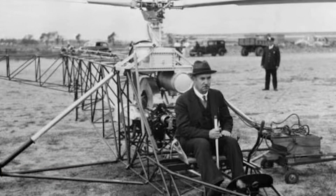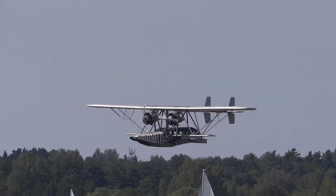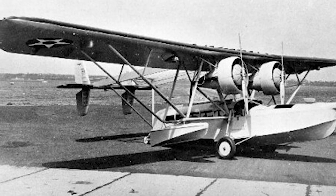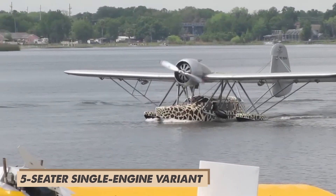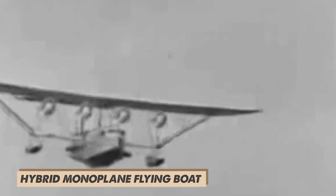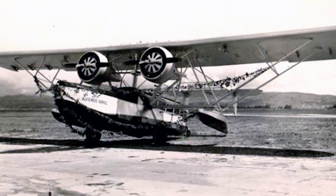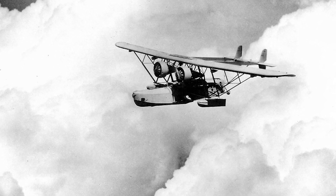From 1928 to 1937, Sikorsky developed designs that cemented its place in aviation history. The RS was a transport flying boat designed for the U.S. Navy, offering increased range and payload capacity. The S39, essentially a five-seat single-engine variant of the S38, offered a more economical option for smaller-scale passenger transport. In 1931, the S40 marked another leap forward with four engines, 28 passengers, and a hybrid monoplane flying boat design. The S41 was a twin-engine monoplane flying boat — essentially a scaled-up S38 — adopted by the U.S. Navy as the RS-1.